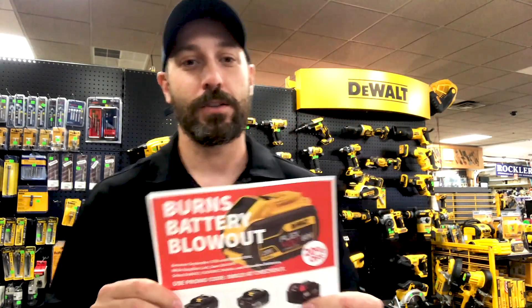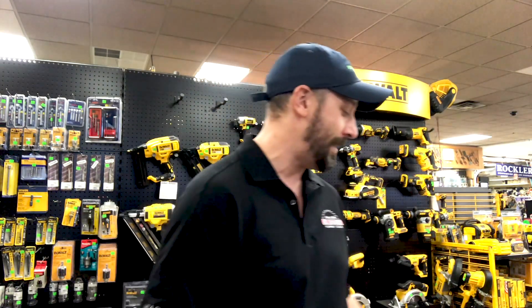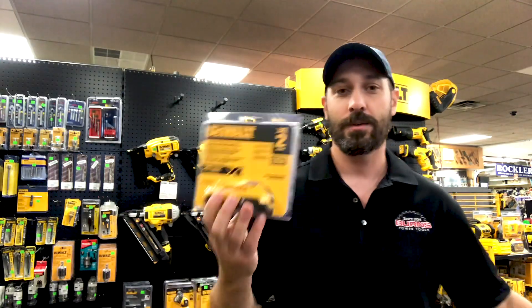What's up guys? It's Matt with Burns Power Tools. I just wanted to let you know that we are doing the Burns Battery Blowout. If you use promo code BBB20, you are going to save 20% off DeWalt batteries.